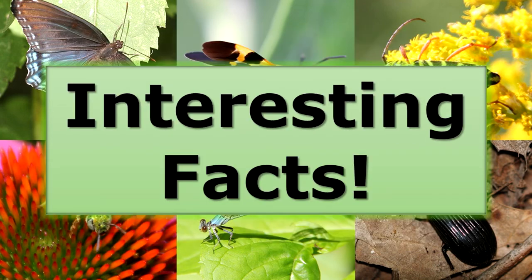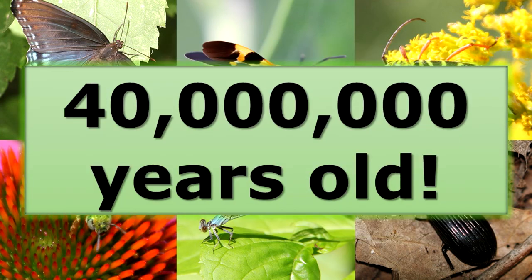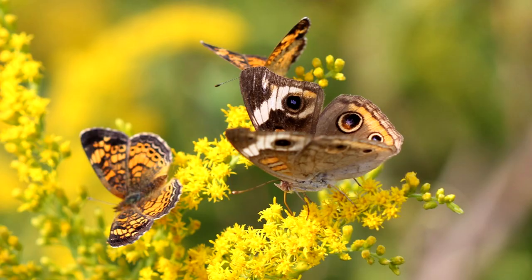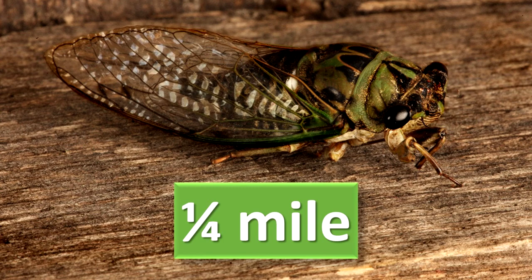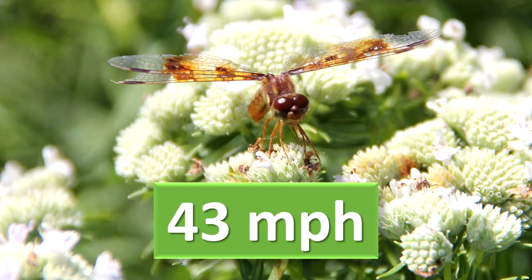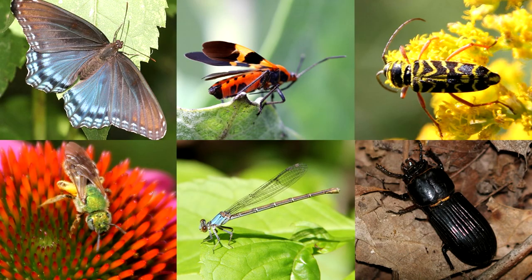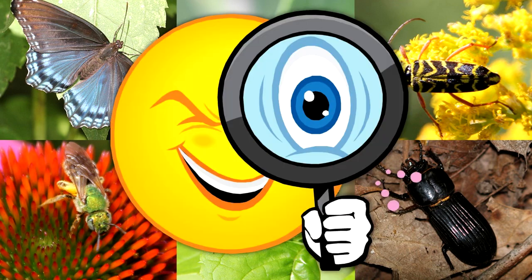A few interesting insect facts. The first insects evolved 300 to 400 million years ago. Fossils of butterflies have been found in rocks that are 40 million years old. Butterflies taste with their feet. The sound of one cicada can be heard more than a quarter of a mile away. A fly moves its wings about 330 times each second. Some species of dragonflies have been known to fly 43 miles per hour. A katydid's ears are located on its front legs near its knees. Insects are fascinating creatures and they aren't really hard to find — start looking for some today!